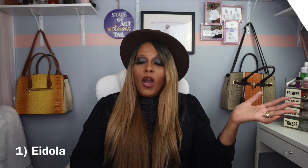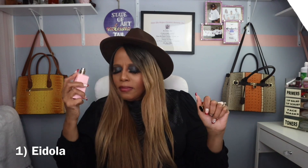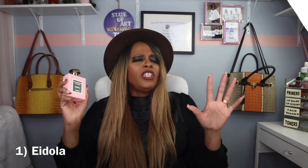My number one out of the four is Eidola. This one is sexy and to me it's epic. I love it — epic! I wore this so much in 2021. My number one fragrance from the house of Navitus Parfums is Eidola.